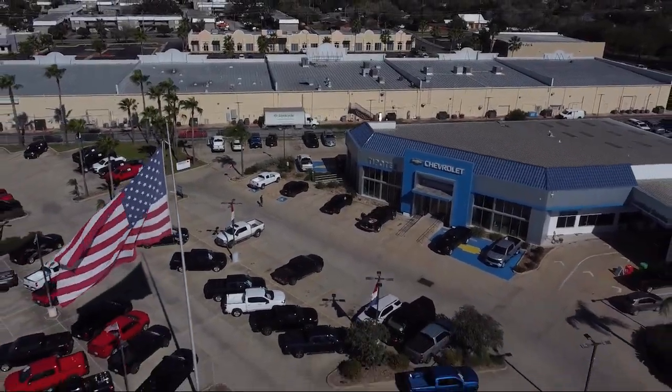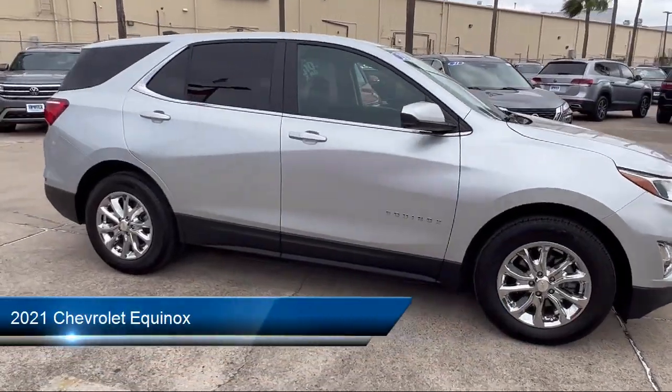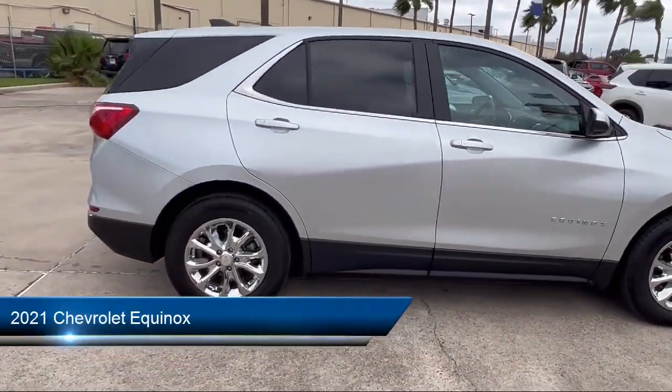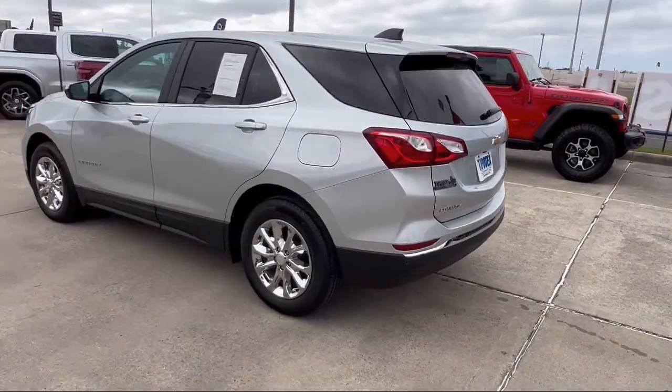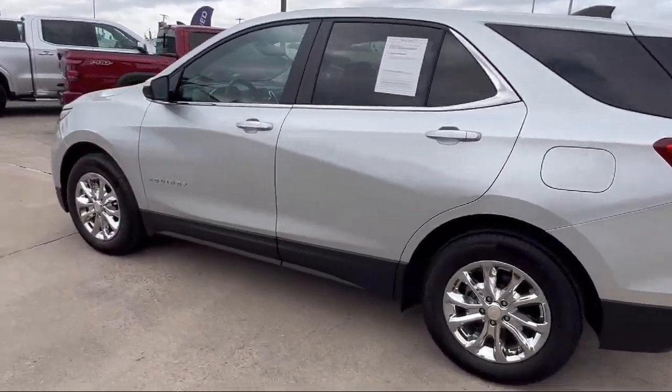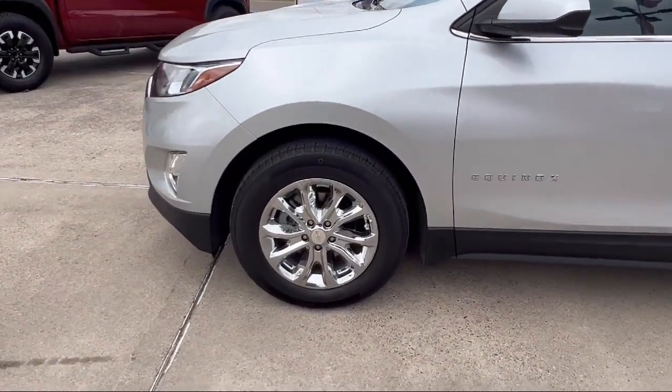Welcome to Tipotec Chevrolet, and here's a look at one of our great vehicles for sale. It comes equipped with a rear view camera system, ventilated disc front brakes, power door locks with auto locking, automatic emergency front braking, power side mirror adjustments, and Sirius XM satellite radio.